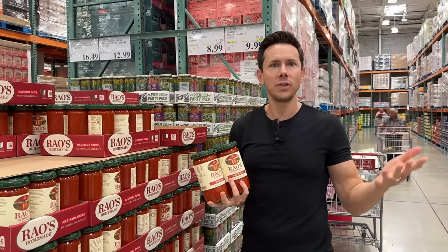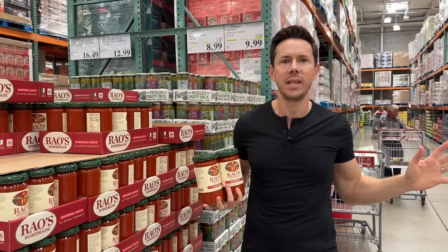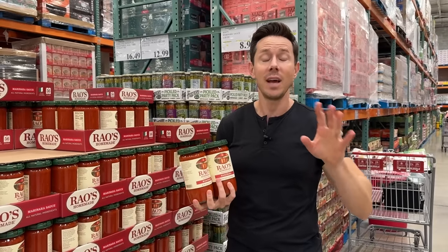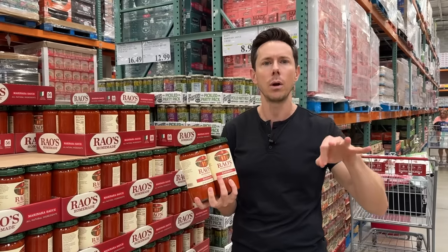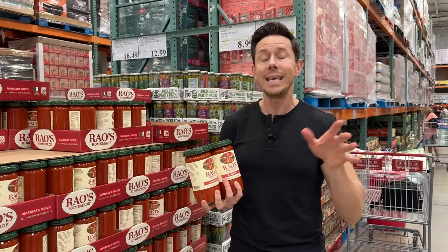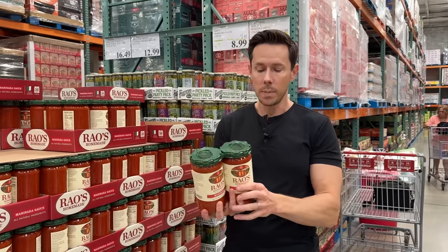Rao's was sold two months ago to Campbell's, and the internet was in an uproar — people were outraged that Campbell's is going to change it. But Campbell's is not going to change it. Rao's sold like six years ago already to a bigger group called Savos, and then Savos got bought by Campbell's. The CEO of Campbell's said they ain't going to change nothing, and I trust them. If they do, we'll check the ingredients and hold them accountable.